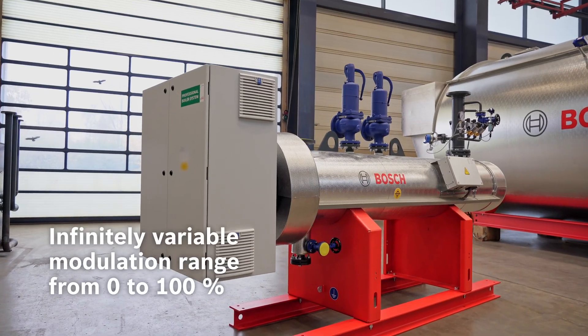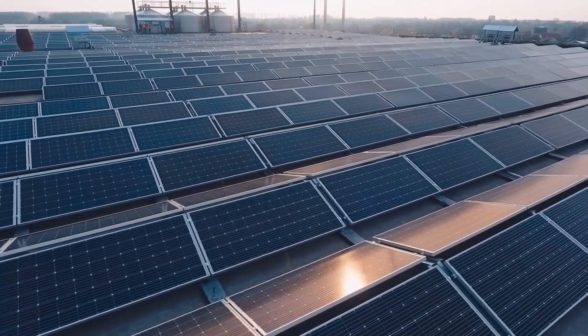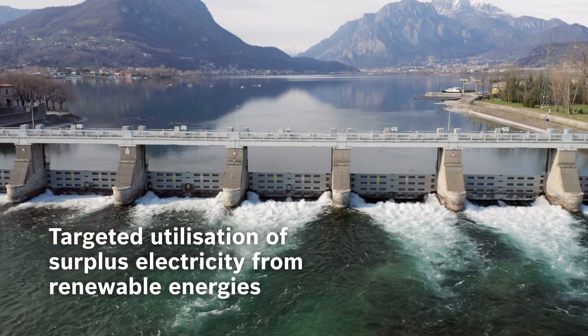As an electric heating boiler, the Bosch ELHB can react very quickly to dynamic changes of heating load. That also makes it the perfect fit for the combination with photovoltaics or other green power sources that can see dynamic changes in the availability of green power.